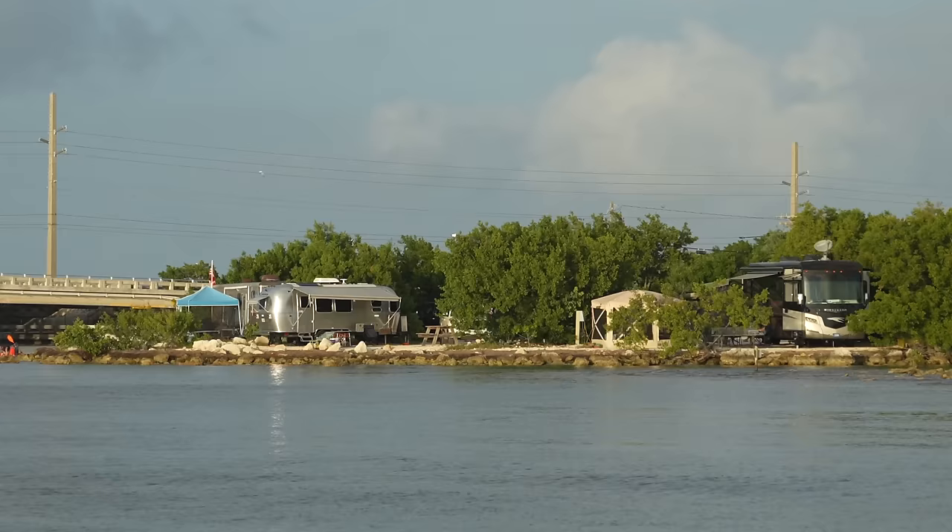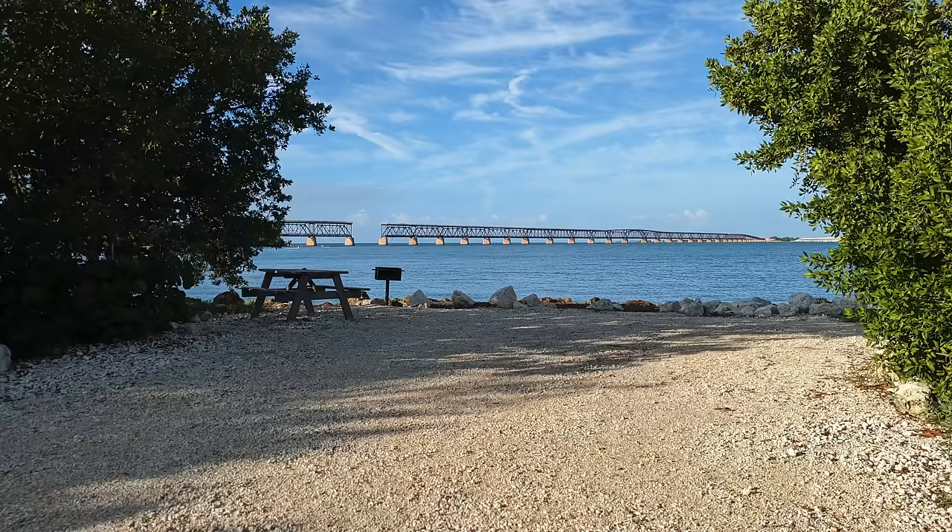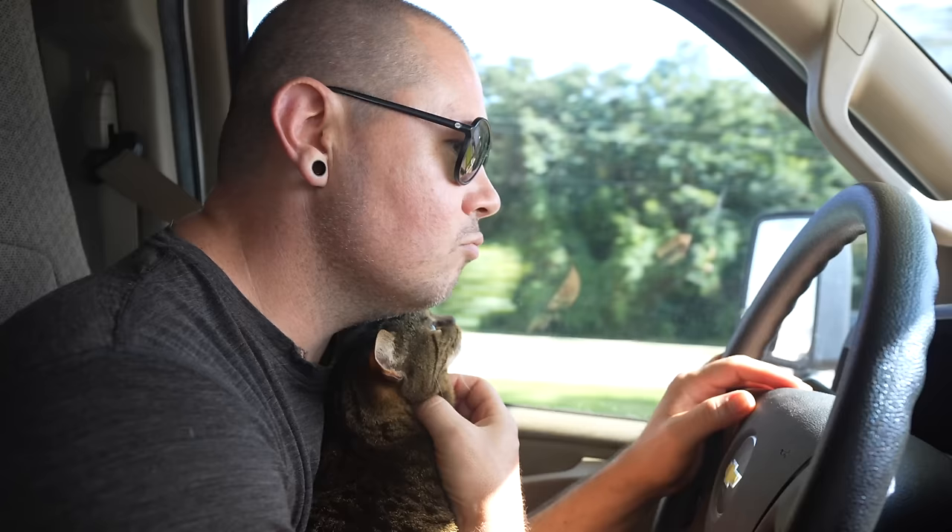This is one of the hardest campsites to get a reservation at in the Florida Keys because it is one of the few spots that actually has beaches to enjoy. There are literally campsites that directly butt up against ocean views. It is spectacular. We've been trying to get in here for years, but luckily a cancellation popped up and we were able to snag six nights.